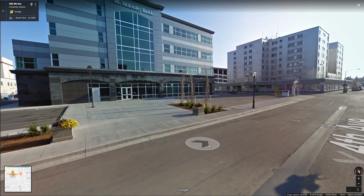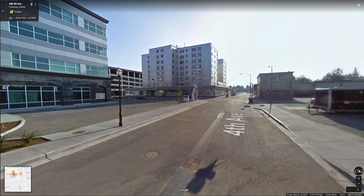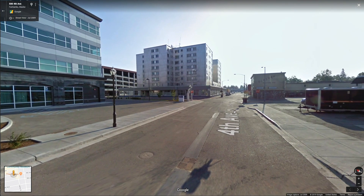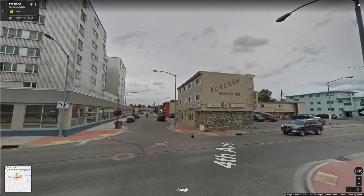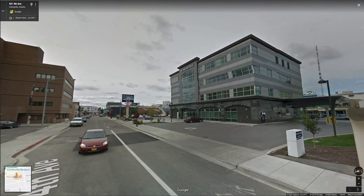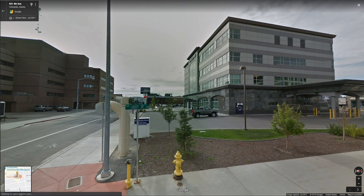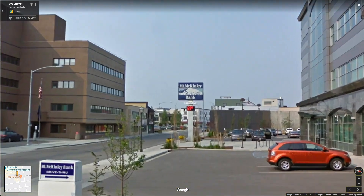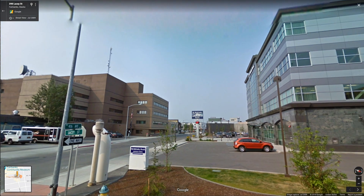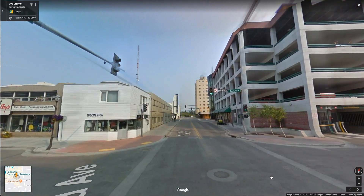McKinley Bank. 59 degrees in July — so not too warm here. Could be morning time; kind of looks morning. Alaskan Motor Inn. I was hoping to get one more glance at the temperature. On another day — 69 in July. Oh, that's a little better.